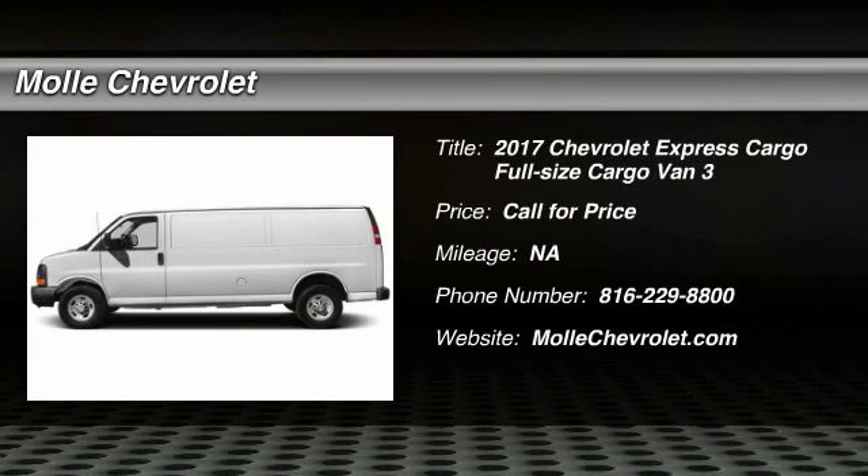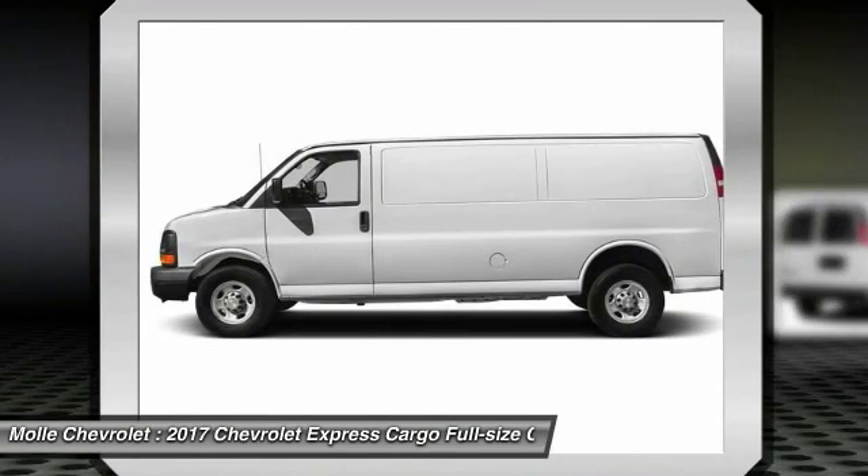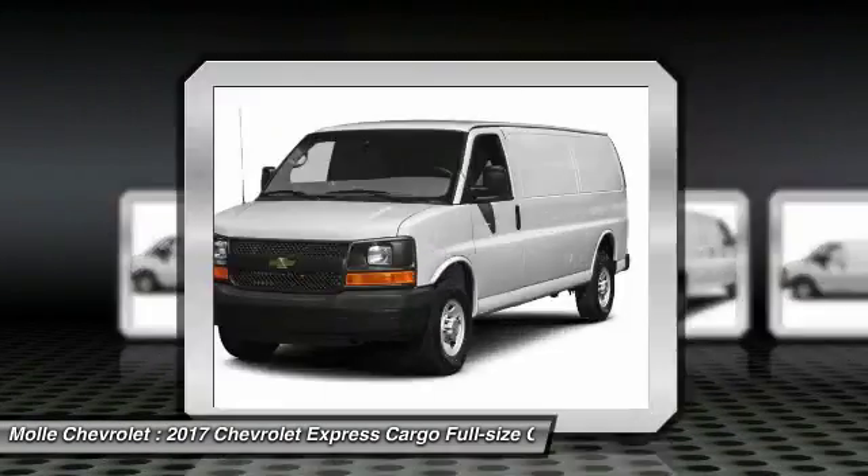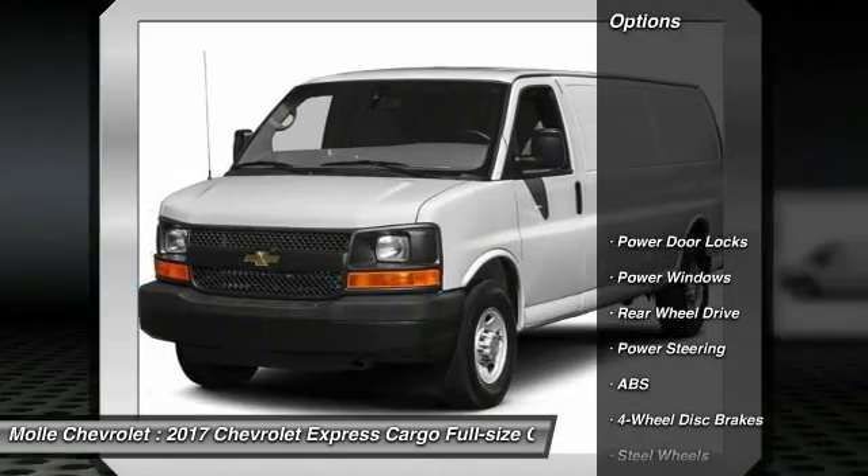2017 Express Cargo. The Chevy Express Cargo van is ready to handle all of your work tools, carpooling to work or running the kids to soccer. Here are some of this vehicle's great options.